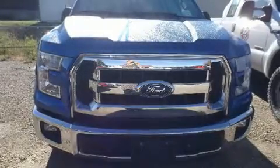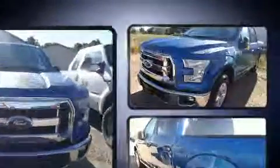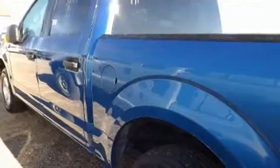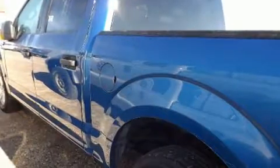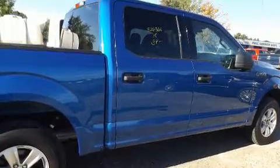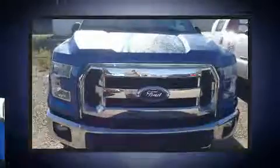Get excited about the 2015 Ford F-150. A 3.5-liter V6 engine pairs with a sophisticated six-speed automatic transmission. For added security, dynamic stability control supplements the drivetrain. Top features include air conditioning, one-touch window functionality, and adjustable headrests in all seating positions.